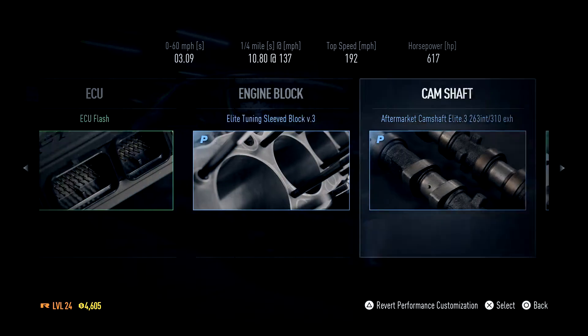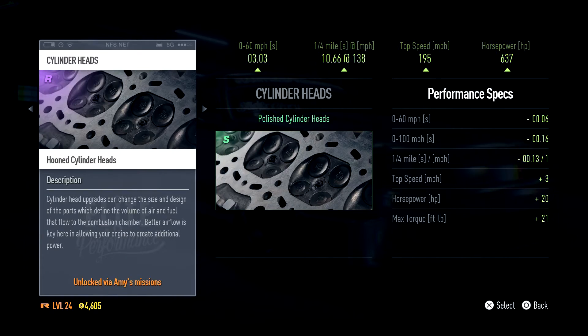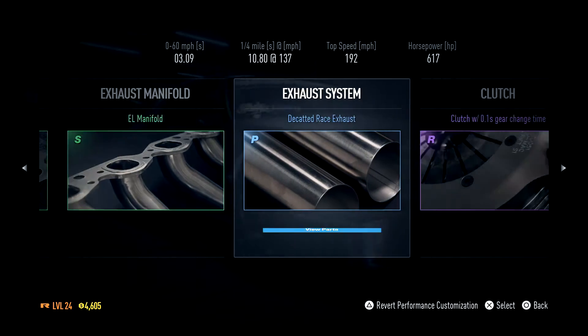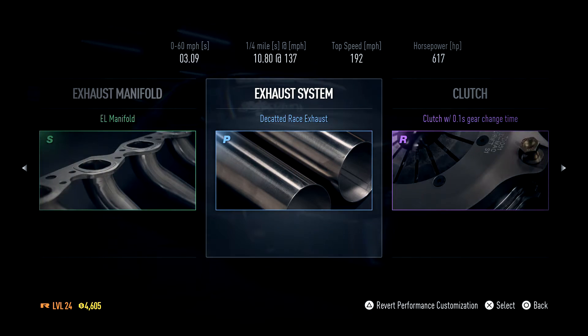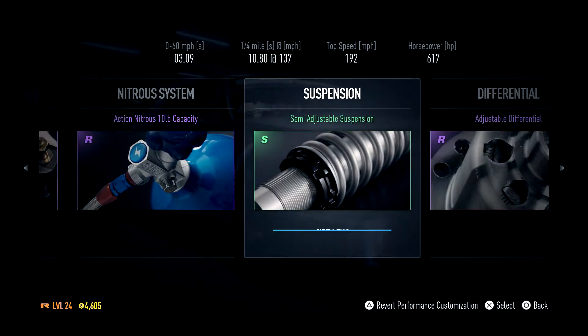I'm going to have a 200 mile an hour Fox Body Mustang. It's going to happen. Oh shit, I missed, did the wrong one. Nope, nothing to do there. Not in there, not in there — nope, nope.